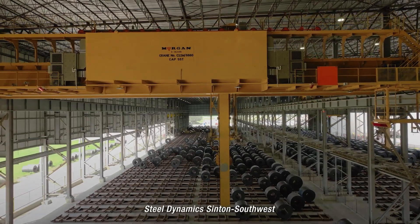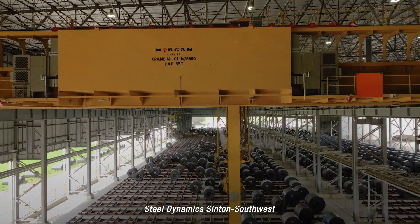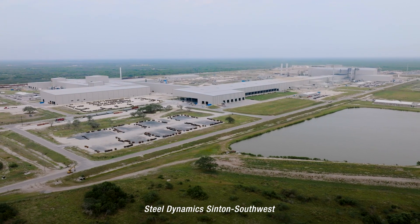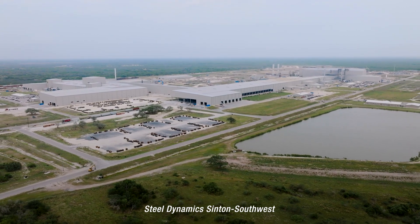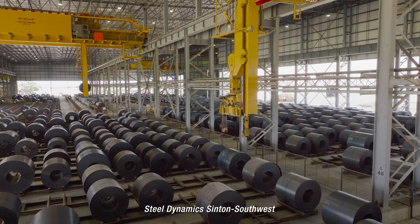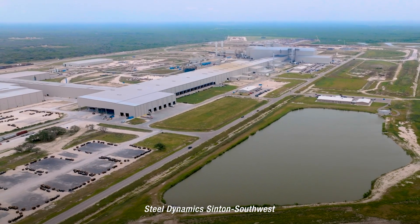The symphony of moving parts works together to create a successful plant and 600 new jobs for Sinton. Steel Dynamics plans for the plant to be producing at full capacity within just three years of opening.